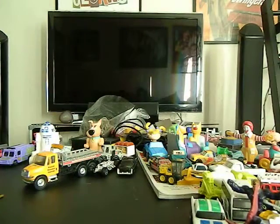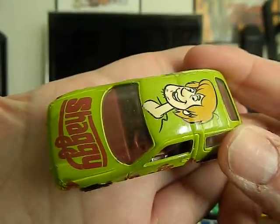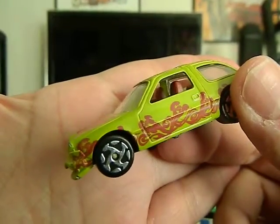Next up we've got this Racing Champions — it's a '77 Pacer. There's no year on it but this is a Scooby-Doo Shaggy Pacer. Very cool, I like that.